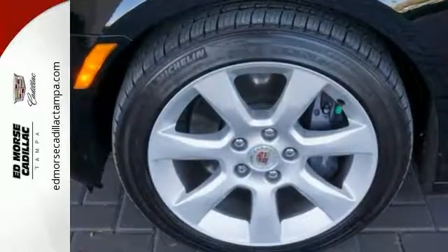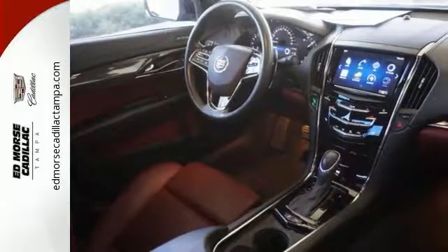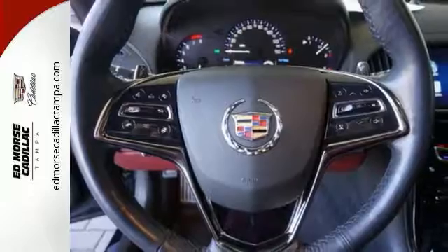It also features heated mirrors, steering wheel controls, fully automatic headlights, and premium seats. Not only is the ATS handsome, but it also received top safety ratings.